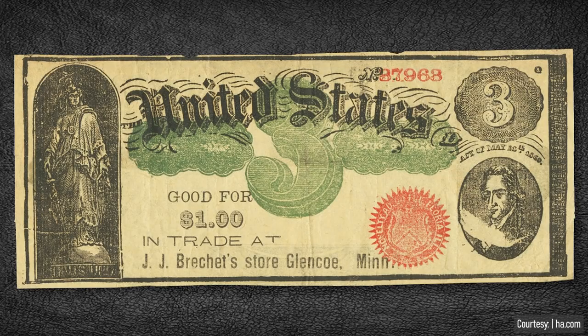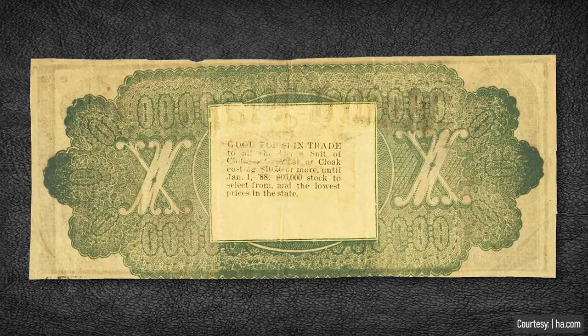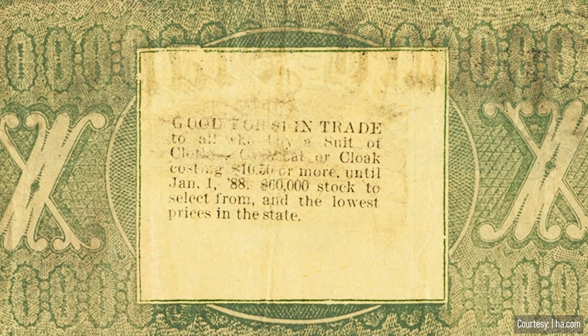There were $3 advertising notes that were worth money — kind of. Some private companies released currency that could only be used at their store. A business would have advertisements printed that looked very close to U.S. banknotes. These advertising notes were common across all of the United States. This is an example of a $3 note that looks kind of like the $1 and $2 legal tender notes of 1862. It's a bit crudely drawn but effective, especially for the time. The business would have text or stamps printed on them promoting whatever they wanted to promote. These are categorized as advertising scrip notes, a subgroup of obsolete banknotes.